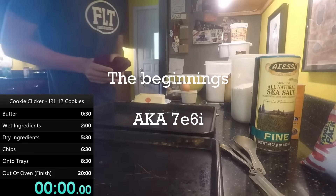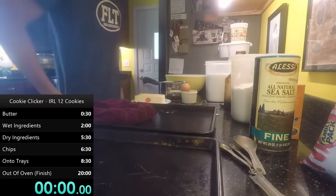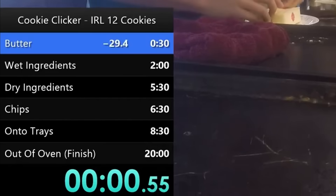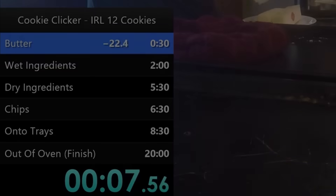Now, let's get into this. We all know the basics of making cookies. For this video, we'll split the process into a couple of key parts: butter, wet ingredients, dry ingredients, putting dough into trays, and baking. Some parts of the run can be flipped around, like wet ingredients and dry ingredients, but every run includes these sections in some way or another.